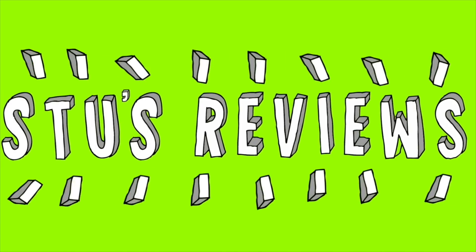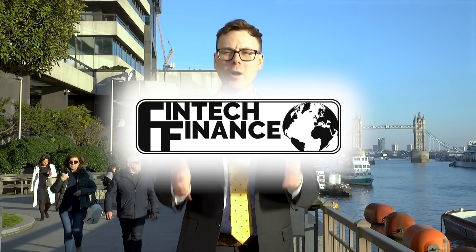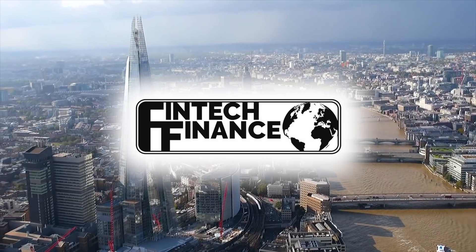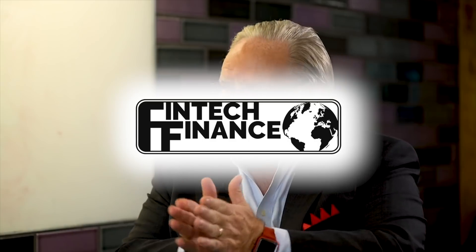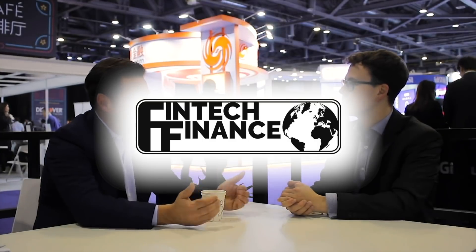Hello and welcome back to another episode of Stu's Reviews. Today's episode is brought to you in collaboration with Fintech Finance, one of the leading news platforms for financial technology. They work with prominent executives in the industry to provide consistent and accurate intelligence on emerging trends, breakthrough technologies and stimulating developments. You can check them out at www.fintech.finance or following them on Twitter at Fintech F.